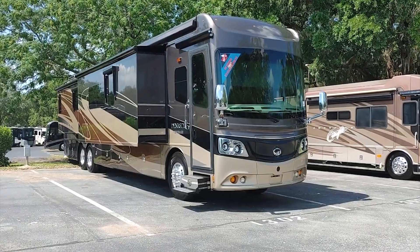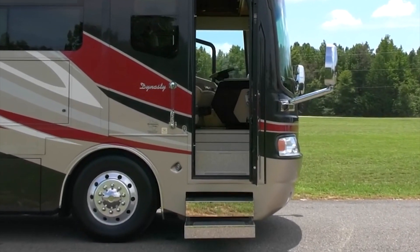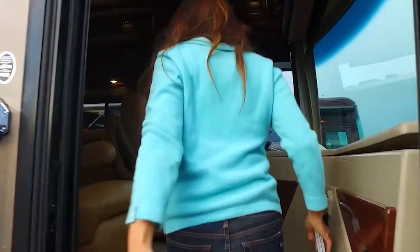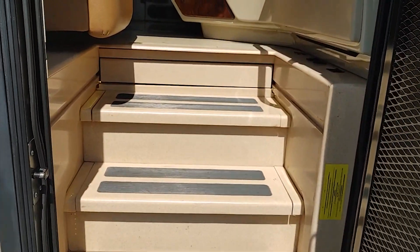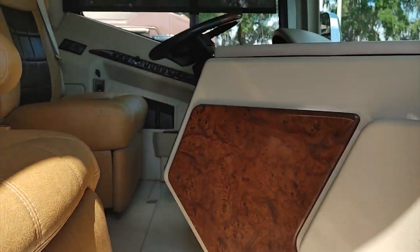Now, let's move on to our next luxurious motorhome. The Monaco Dynasty 45P is an island of opulence on wheels, with a price tag of $600,000. Known for its lavish interiors, this motorhome is designed for those who want to enjoy the finer things in life while on the road. Stepping inside, you'll be greeted by a porcelain-tiled floor that glistens under the bright LED ceiling.